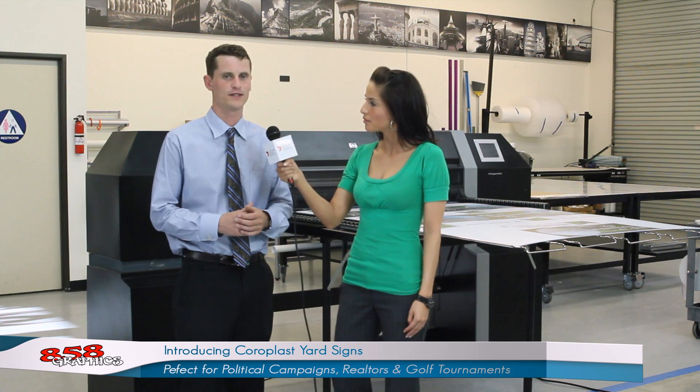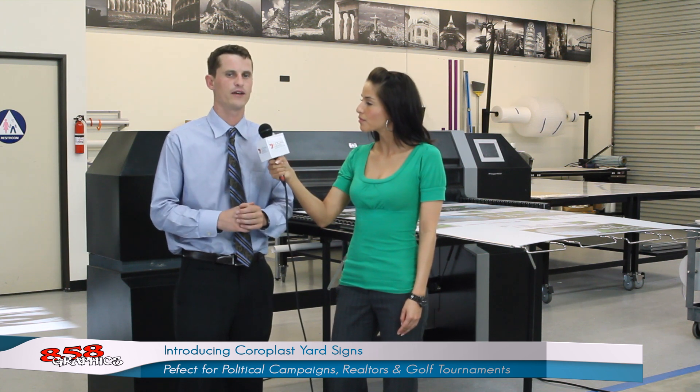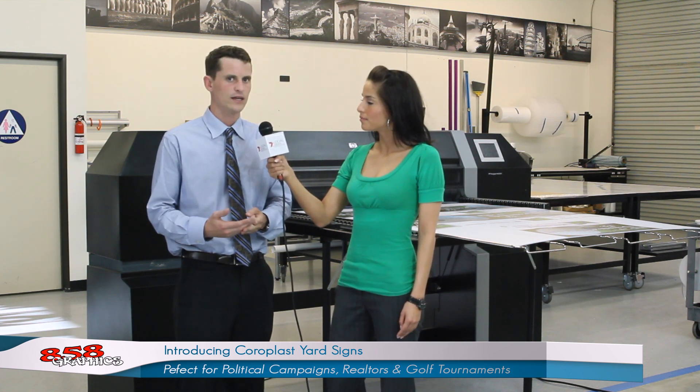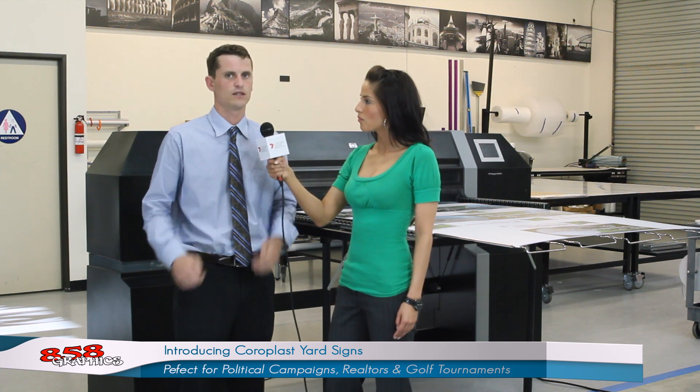I'm really excited to introduce this product today. The printer behind us is capable of printing over 50 Choroplast signs every hour. These waterproof, fade-resistant signs are perfect for things like political campaigns, golf tournaments, real estate signs, really any application where inexpensive outdoor signage is needed.